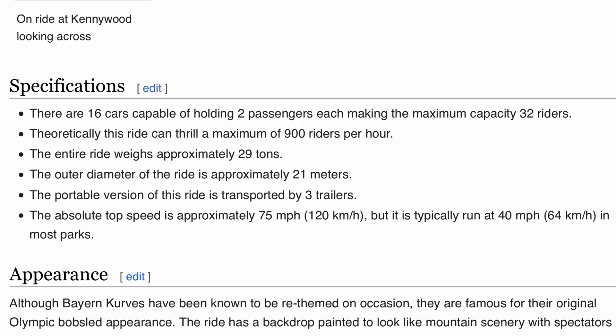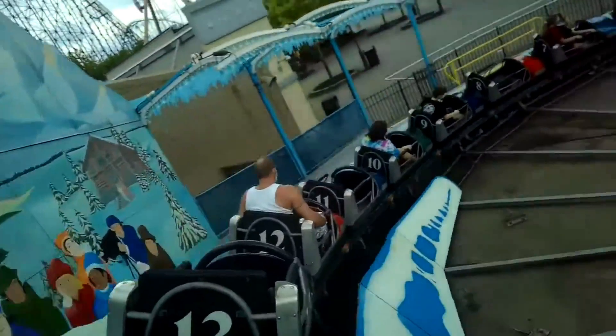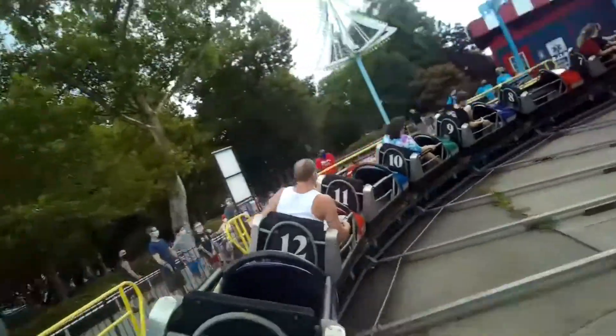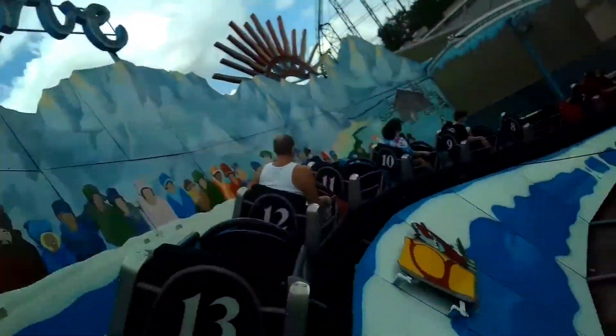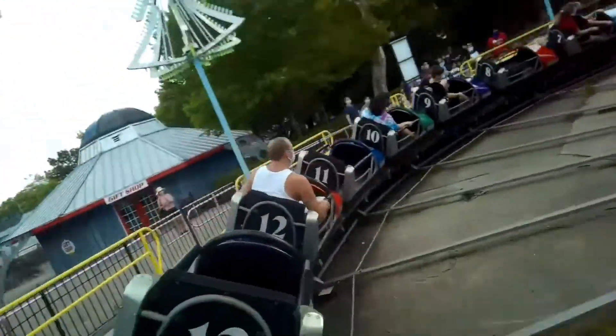And they're not really the first ones to make these claims either. Wikipedia claims that Byron Curves can reach up to 75 miles per hour, with the more typical speed being about 40 miles per hour — allegedly. Some of the community seemed a little bit skeptical at this, including me, so I decided to dive deeper into it, and what I found was quite interesting.